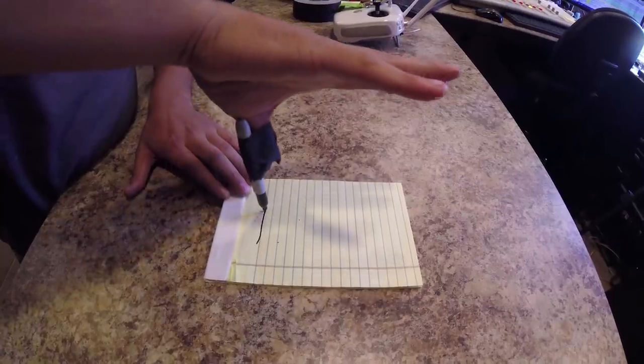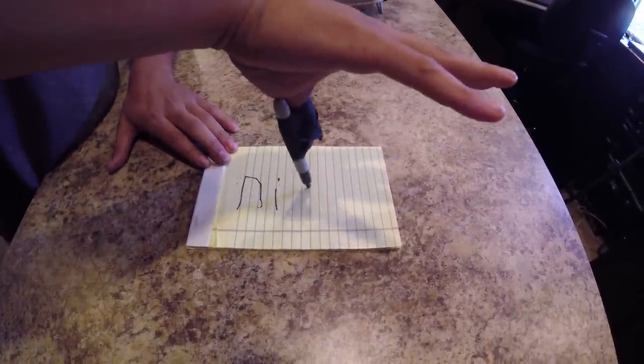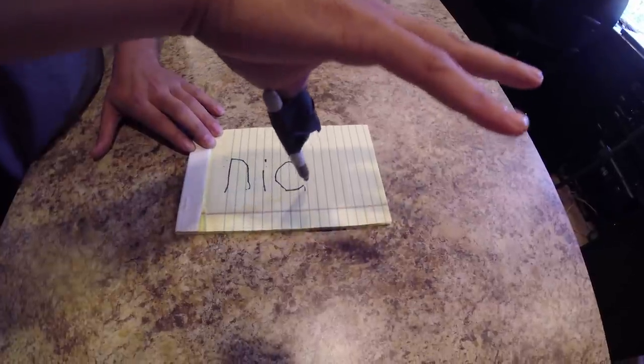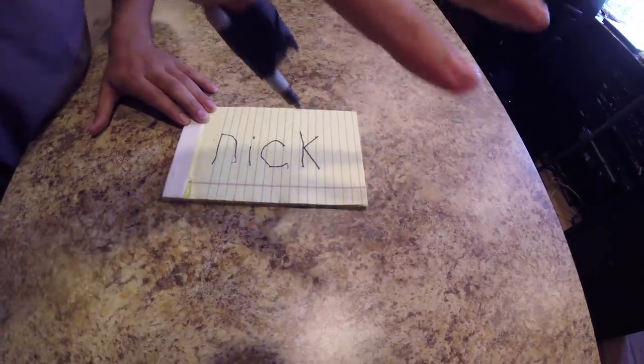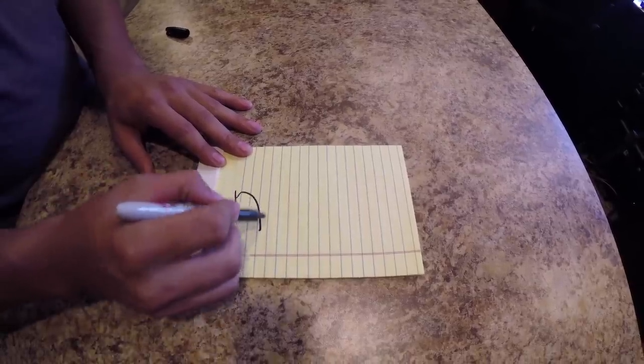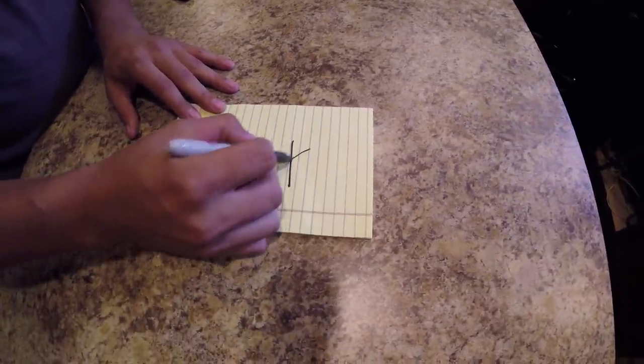Nick, do you think you could write your name with just your thumb? I can give it a try. Signing his name with just his thumb — looking very toddlerish. Not so great, Nick. That was horrible, because you don't have a lot of control with just your thumbs. Now Nick will write his name using his thumb and forefinger. Much better — like an adult, you're all growed up.